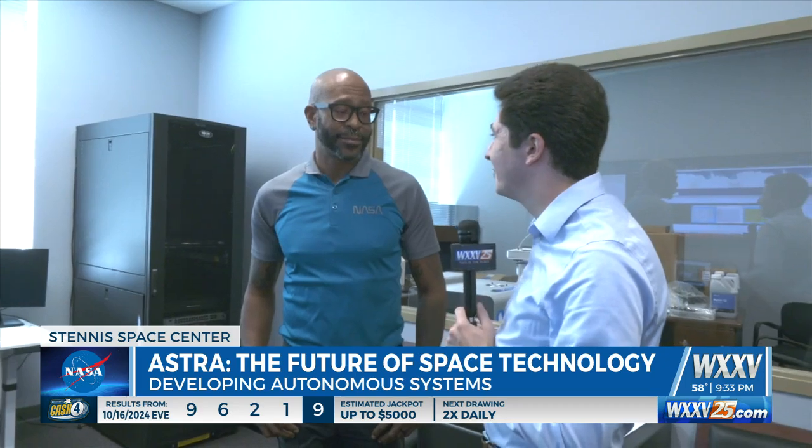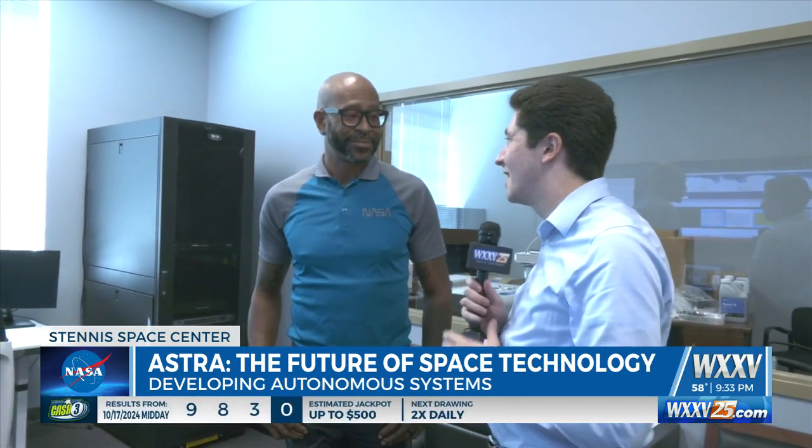The future of space travel is happening here at Stennis Space Center. Travis, thanks for taking some time to talk with us about this really fascinating technology. Reporting from Stennis Space Center, Grant Chigazola, WXXV News 25. We'll see you next time.